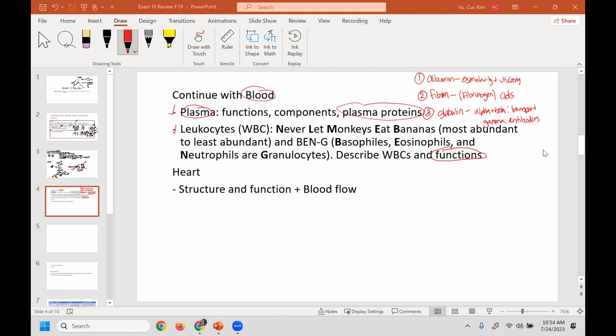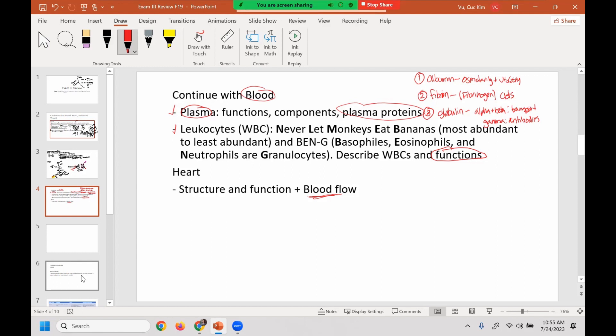In terms of the heart, make sure you know the structure, function, and blood flow. It helps to draw it out, label it, and do the flow chart. You are also responsible for cardiac conduction — how it starts with the SA node, also known as the pacemaker, then the AV node, then the AV bundle, and so on until you get to the Purkinje fibers that stimulate the myocardium.